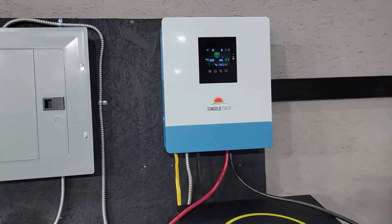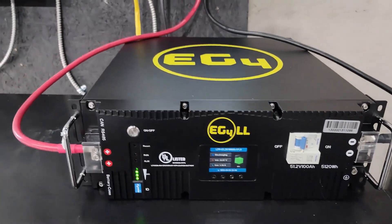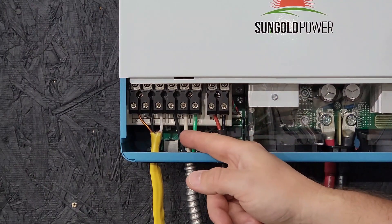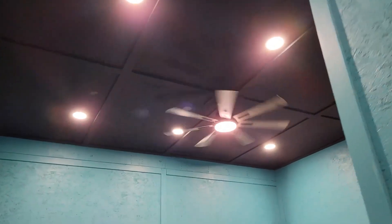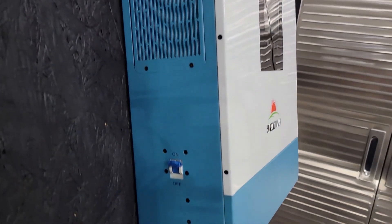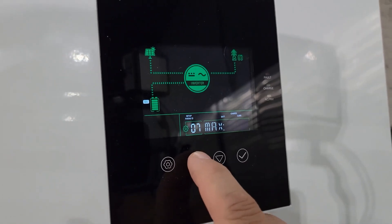In today's video, we're going to explore the top four best hybrid solar inverters available in 2025. These devices are crucial components in modern solar power systems, combining the functionality of both grid-tied and off-grid setups. Hybrid inverters not only help you utilize solar energy efficiently but also provide uninterrupted power during outages, making them a smart investment for energy independence and sustainability. After extensive research and reviewing user feedback, we've narrowed down four outstanding options to consider.